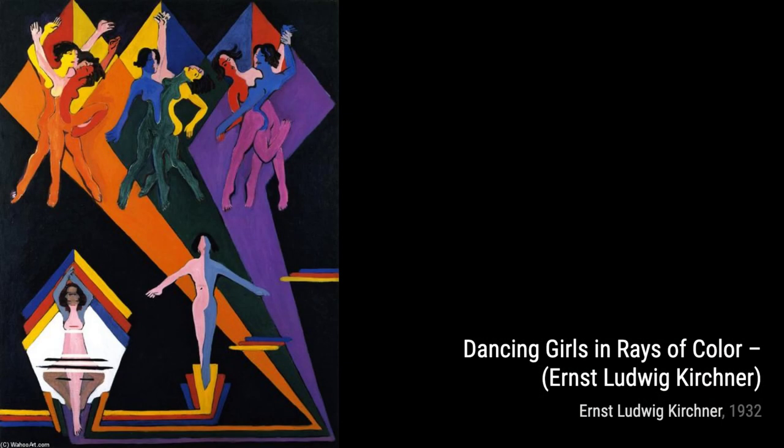In Dance, Kirchner portrays the joy and movement of dancers, using flowing lines and vibrant colors to convey the rhythm and energy of the performance.